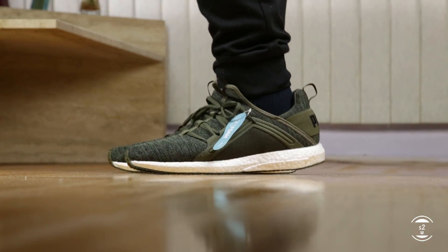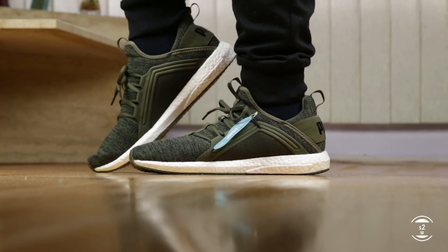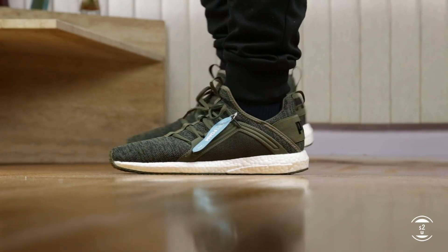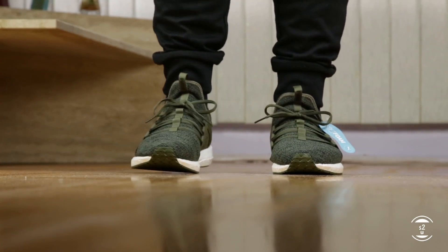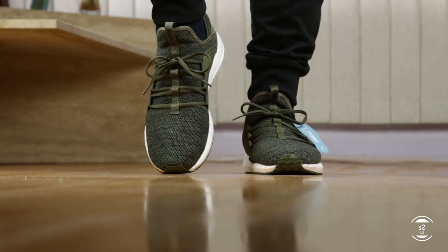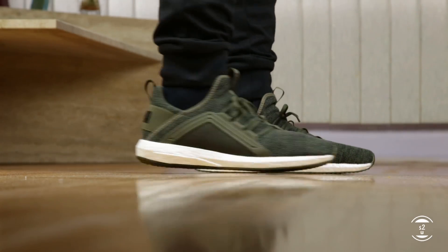Here is some Puma Mega Energy Knit fit footage. Fit wise, as a wide footer, I find these most comfortable at my true to size. I felt like these were long and narrow — I could fit half a size down if I wanted to, but it was too narrow for me. Sizing up half a size helped the width but was too long, so I stayed true to size with a little extra toe room up front. Narrow-footed people may go half a size down, but true to size feels pretty safe overall.